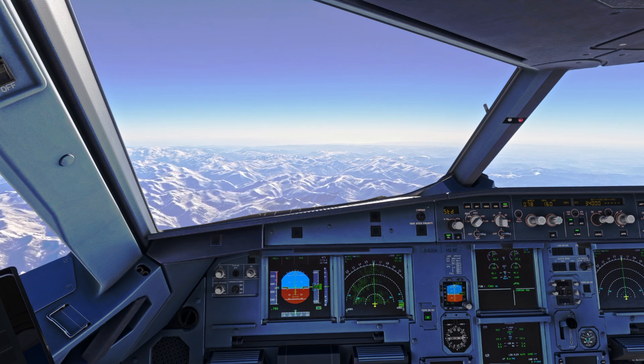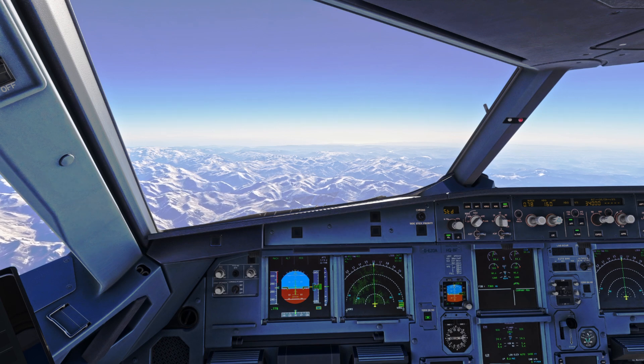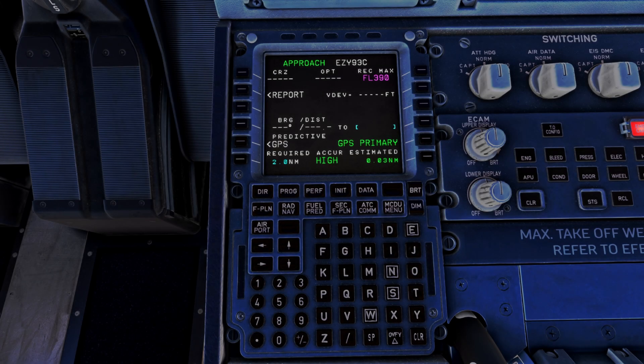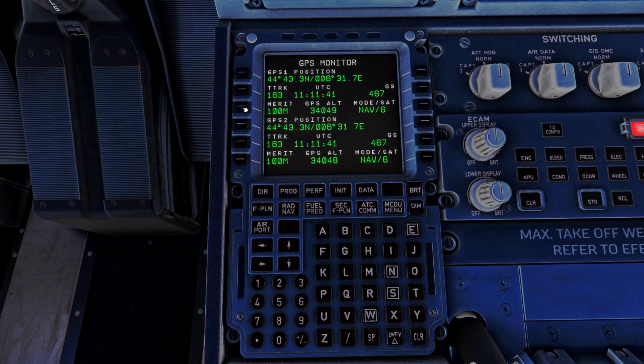One of the things we do to understand this is look at our GPS altitude. To do this we look at the MCDU. We come to the data page, select GPS monitor, and here at the bottom is our GPS altitude.